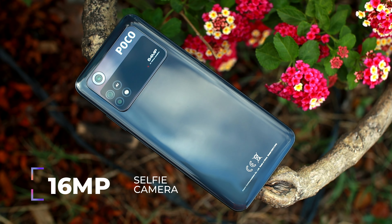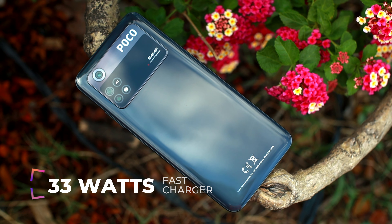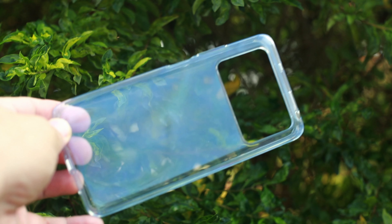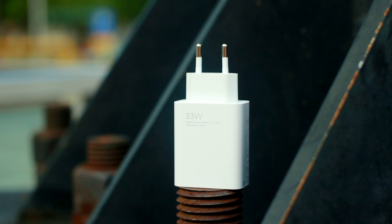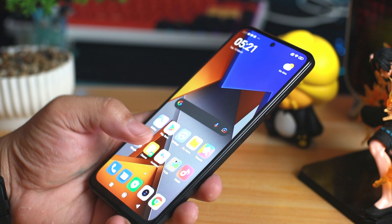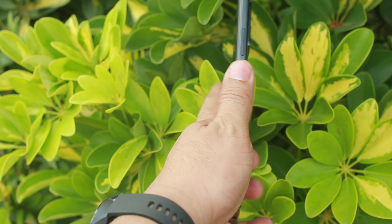Ang makukuha nyo sa 10,490 sa 6/128: meron tayong AMOLED display na naka 90Hz refresh rate, 64MP na camera, at 16MP front-facing camera. Tapos naka-5000mAh na battery capacity ito with 33W fast charger. Sa box, meron tayong yellow box, libre jelly case, mga documentation, SIM ejector pin, Type-C cable, at 33W fast charger. Meron na rin kasamang screen protector na nakalagay sa phone.